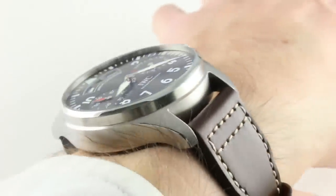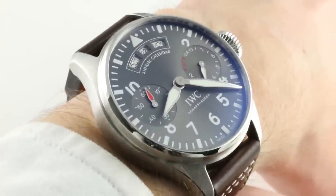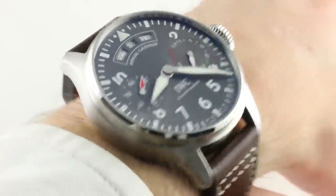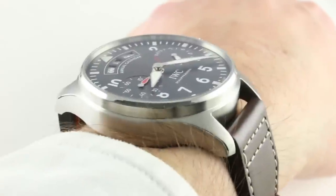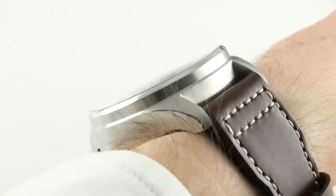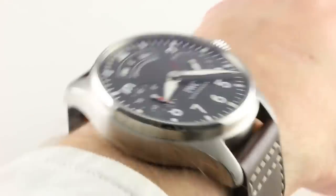As ever with the Big Pilot, oversized in the fashion of the 1940s Luftwaffe B-Uhr aviator's watch, then designed to be worn over a flight suit, today to be worn on a broad range of wrists and a broad range of purposes — a timepiece that's big but wearable. It's an impressive 46.2 millimeters across the case, relatively slim at 15.6 millimeters for an automatic 7-day power reserve annual calendar, giving it a handsome and broad flat aspect ratio on the wrist.